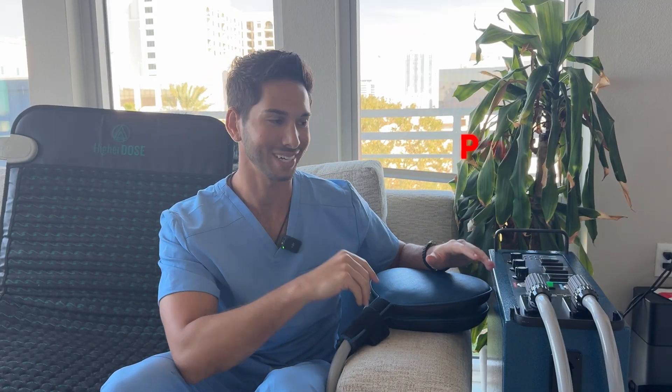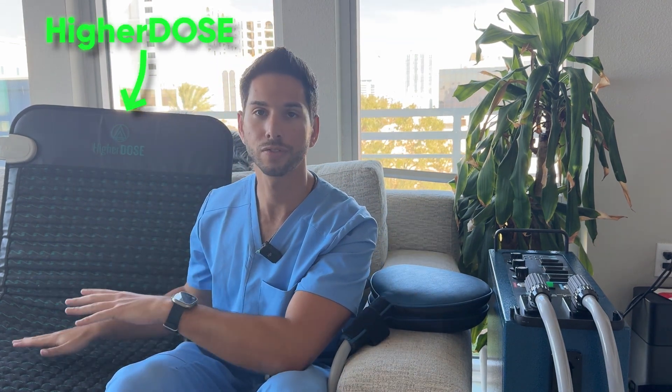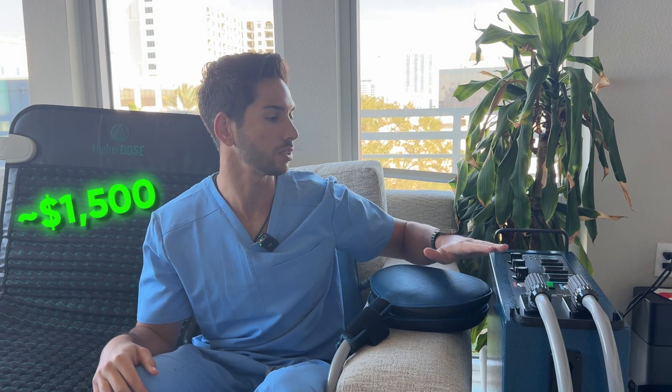On my left-hand side is the Pulse XL Pro — a more higher-end, high-voltage PEMF unit. And on my right-hand side you'll see a Higher Dose mat, which also integrates infrared technology into the device. This one is a little more accessible, running about $1,500, whereas the Pulse XL Pro is several tens of thousands of dollars.